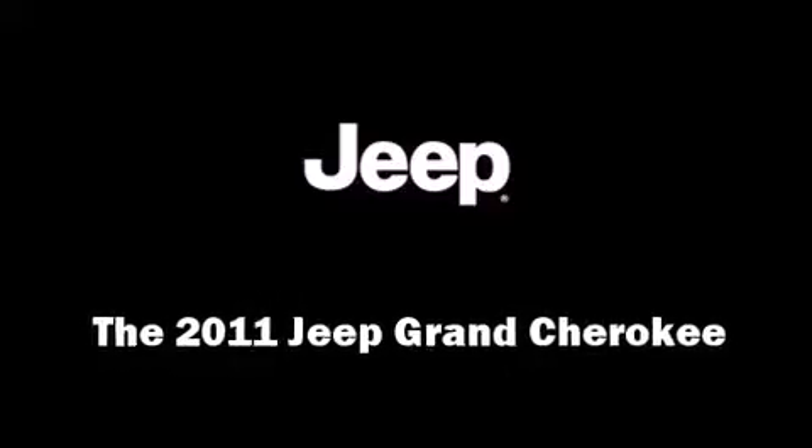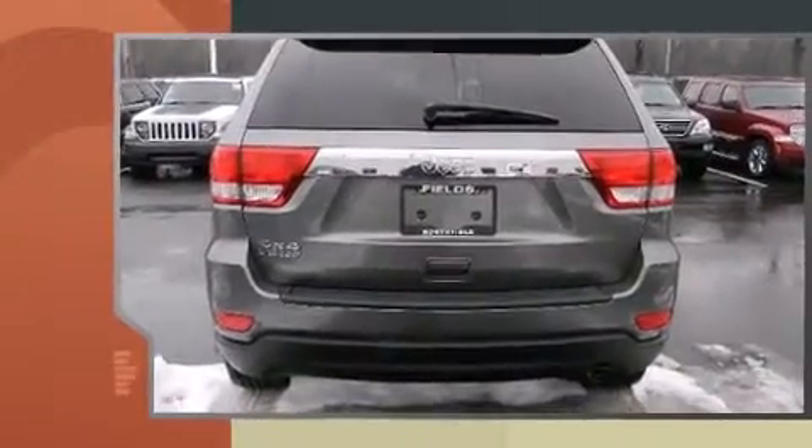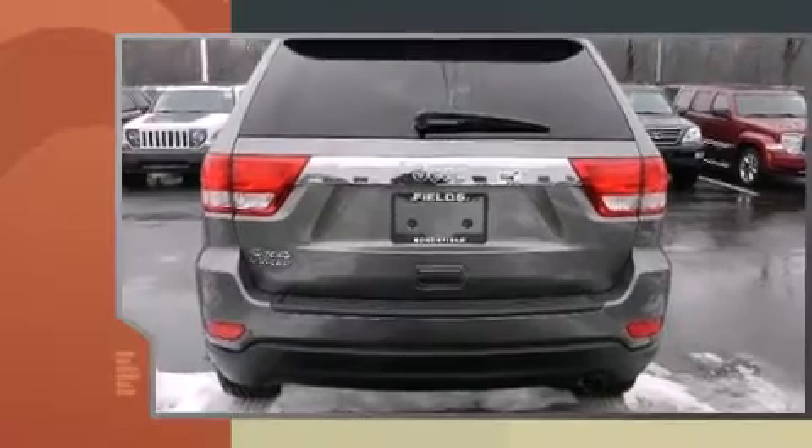Step into the 2011 Jeep Grand Cherokee. Smooth gear shifts are achieved thanks to the refined six-cylinder engine, providing a spirited yet composed ride and drive.